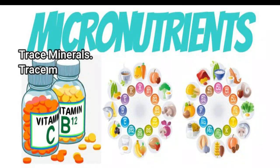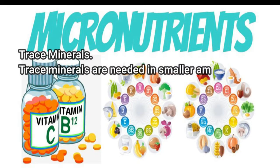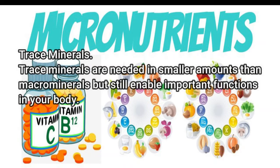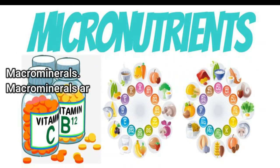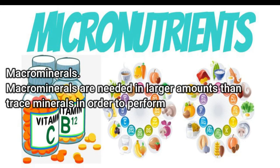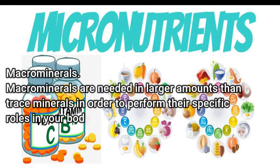Trace minerals are needed in smaller amounts than macrominerals, but still enable important functions in your body. Macrominerals are needed in larger amounts than trace minerals in order to perform their specific roles in your body.